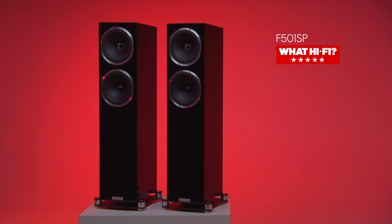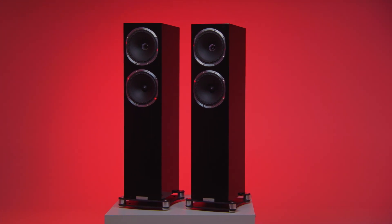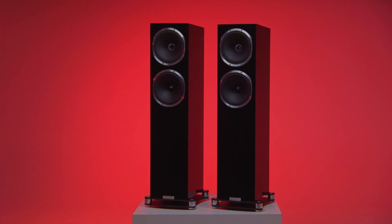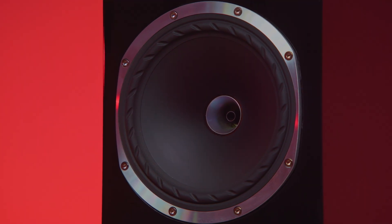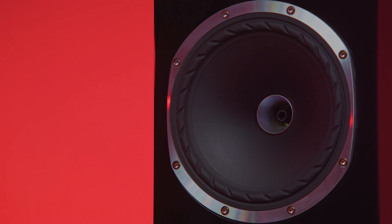With those drive units from the F700, things really start to get fun. For the F501 SP and F502 SP floor-standers, it's a two-and-a-half-way system with the uppermost unit being one of Fyne's signature isoflare arrays — a system with the tweeter placed right in the throat of the mid-bass cone. This configuration aims for improved integration between the two drivers, more consistent dispersion characteristics, improved time alignment, and sound from each driver reaching the listener at exactly the same moment, leading to outstanding stereo imaging even when sitting off-axis.